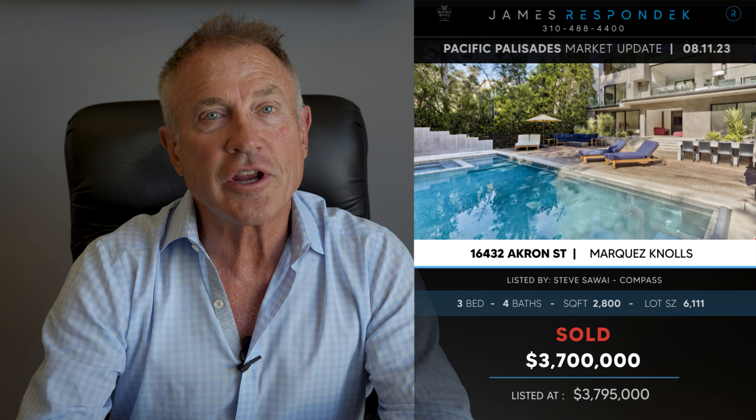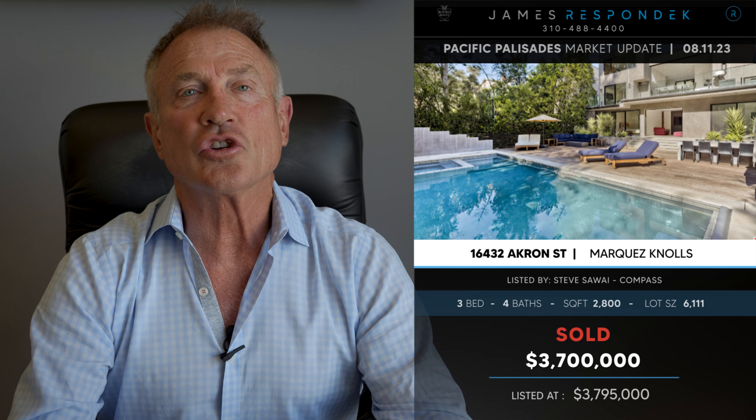Just sold on Akron — a street that connects Bienvenida to the Upper Marques Knolls. It's a 1958 Matt Kivlin design; he was an architect who actually surfed, which I like. The house was completely rebuilt in 2012 — three bedrooms, four baths — and sold for $3.7 million. It's got a great setting and a cool vibe, with a pool and decks and a canyon feel, sitting right there on the Akron watercourse.